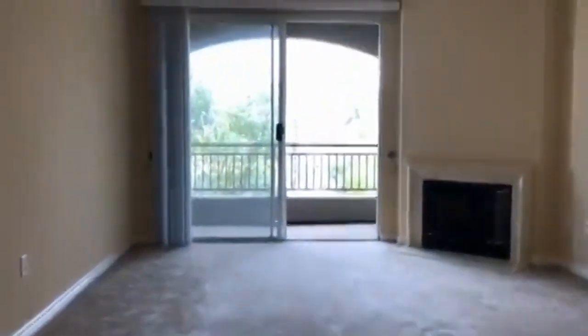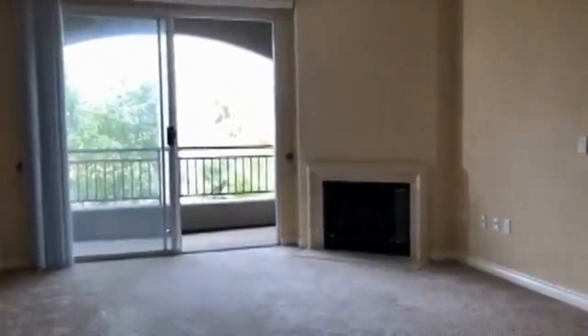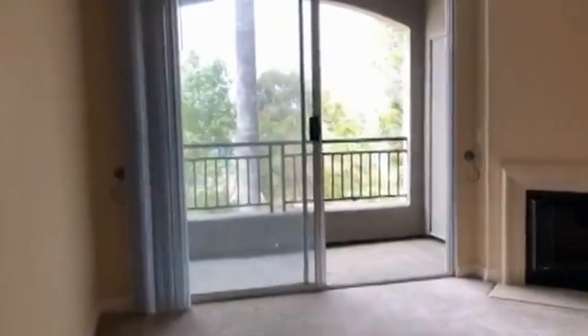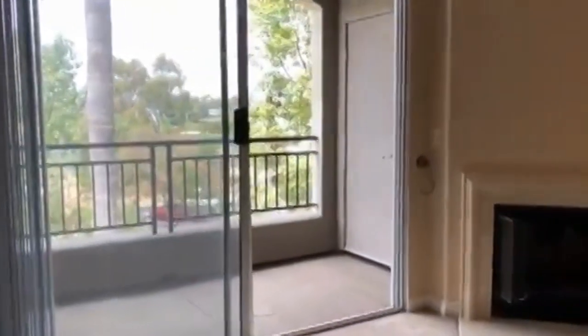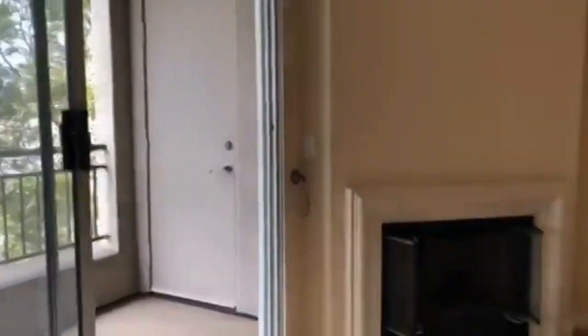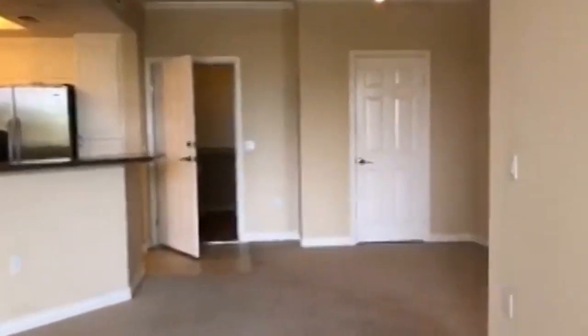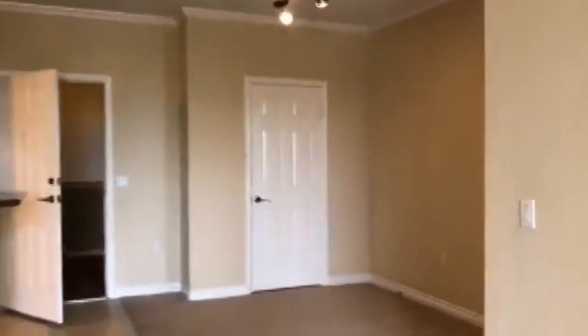There's a good-sized living room with high ceilings, a fireplace, and a private balcony. The private balcony has a storage closet. There's also a closet space over here in the dining area.